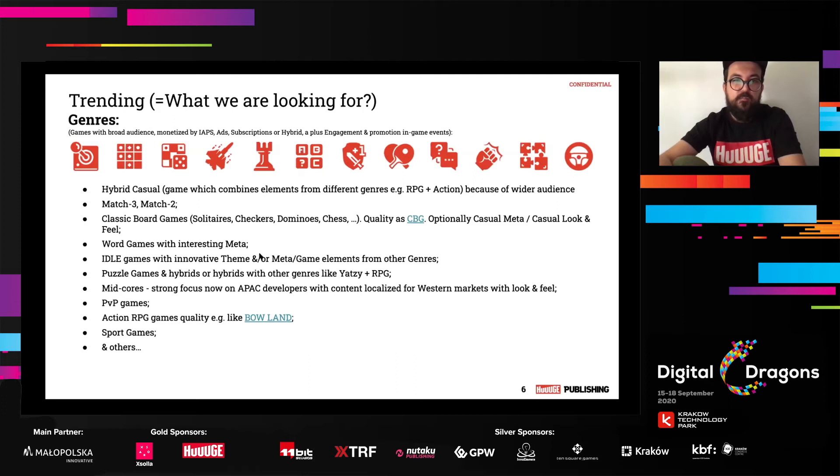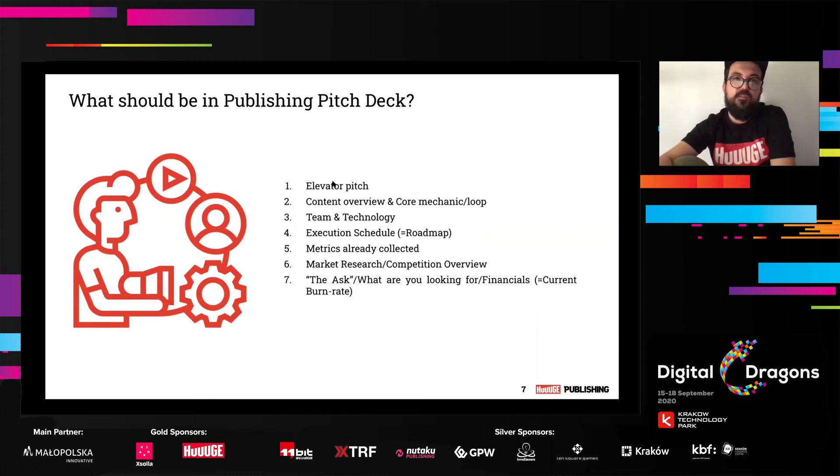Now I'll walk you through the publishing pitch deck. It should be around 7 to 10 slides — you can always have supporting slides, but 7 slides is the minimum. The first slide is an elevator pitch. Then you go through the content your game already contains and what the core mechanic and core loop is. Then the team and technology you use, the roadmap, what metrics you've already collected, a brief competition overview and market research, and finally the ask — stating what you are looking for financially and what your current burn rate is.